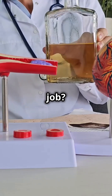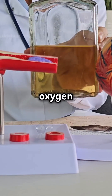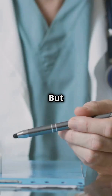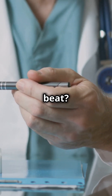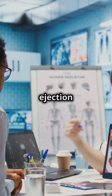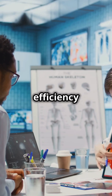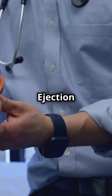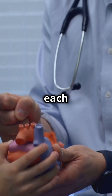Its main job? Pumping blood out to your body. This blood carries oxygen and nutrients to all your organs and tissues, keeping you alive and healthy. But here's the key question: how much blood does it pump out with each beat? This is where ejection fraction, or EF, comes in — it's a measure of the heart's efficiency and a critical indicator of cardiac health.